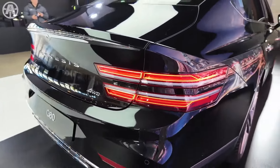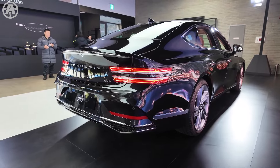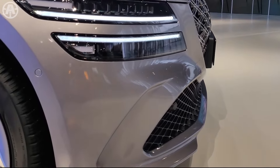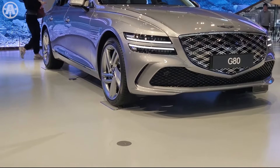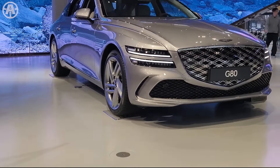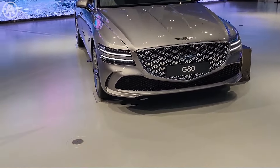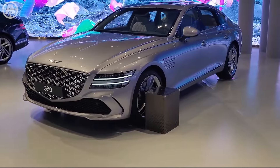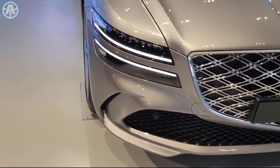At the rear, the new design includes a modified rear diffuser and hidden exhaust outlets with a distinctive V-shape pointing downward. The grille design is noteworthy: it features a dual-mesh grille for the standard model and a double-layered G-matrix patterned reinforced grille for the G80 Sport variant, giving the vehicle a more aggressive and sporty aesthetic.